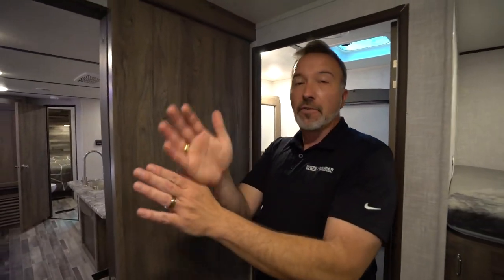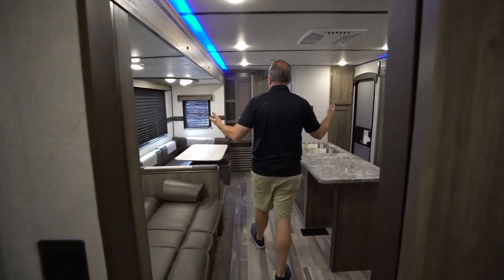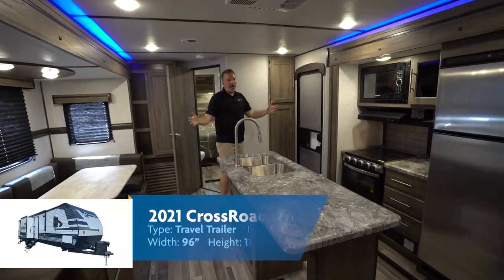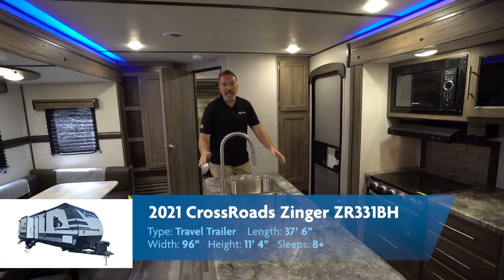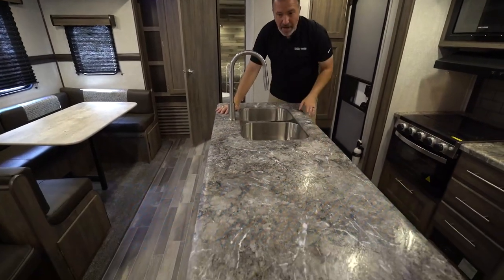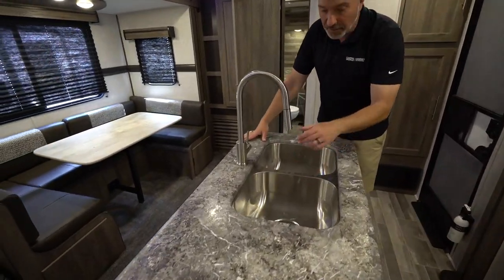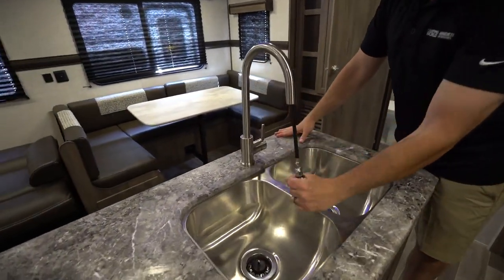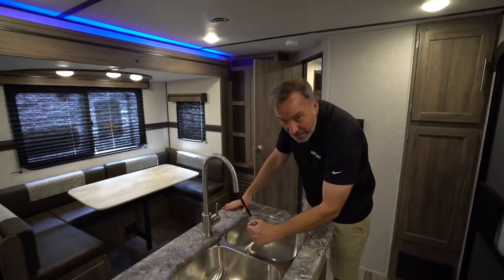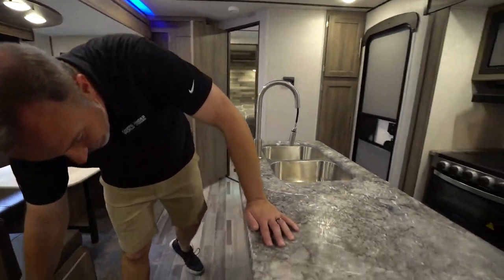If the kids or friends want to stay and do their thing back here, they absolutely can. Walking into the living area space, you've got dual opposing slides opening up the living and kitchen area, giving us an island kitchen in the middle with a pressed countertop, molded edges, undermounted stainless steel sink with a 50/50 split, and a high-rise faucet with sprayer. And yes, this is technically an entry-level RV — having this is so nice. You even have a little pass-through right there.